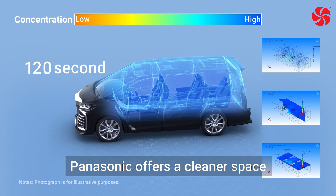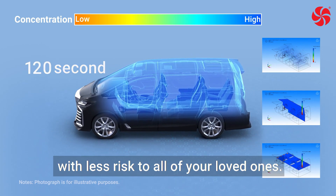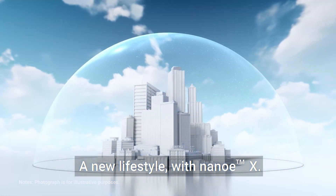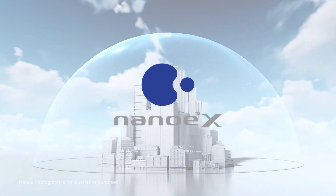Panasonic offers a cleaner space with less risk to all of your loved ones. A new lifestyle with Nano-EX. Panasonic — a better life, a better world.